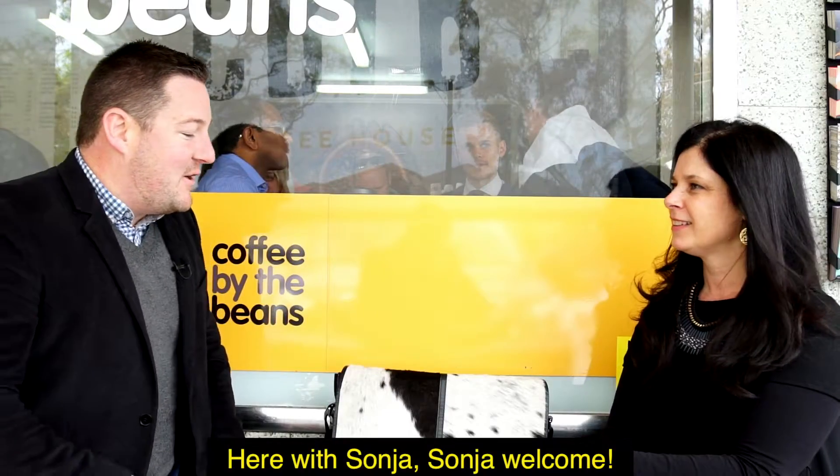Hey guys, Laz here from Oz Property. A very happy Friday to everyone out there. We're here with episode 12 of OPTV. Here with Sonia — Sonia, welcome.